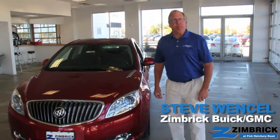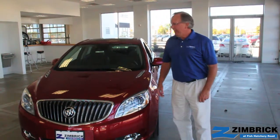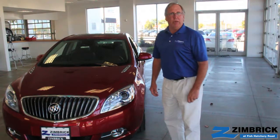Hi, I'm Steve Wenzel with Zimbrick Buick GMC at Fish Hatchery Road. And today I'd like to give a short presentation on the 2014 Buick Verano.